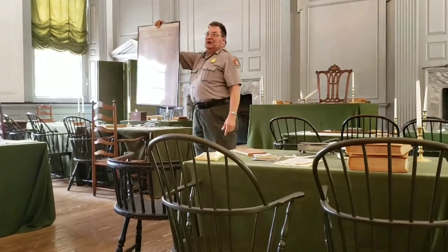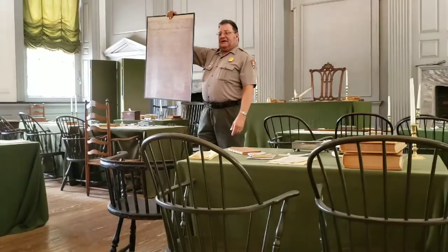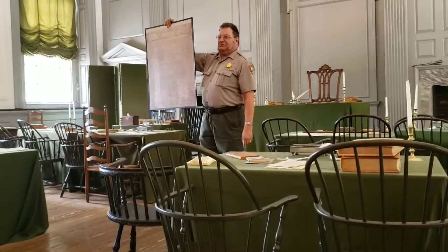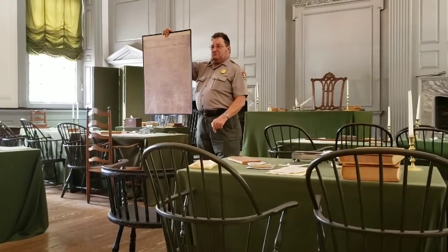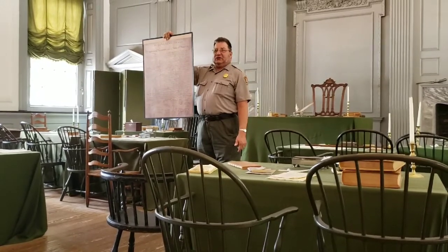They will have a legal copy of this declaration — one that the delegates will sign. The signing takes place in this room on August 2nd of 1776.